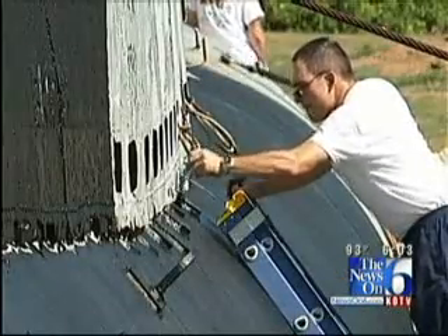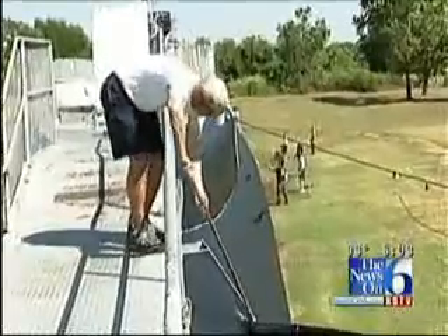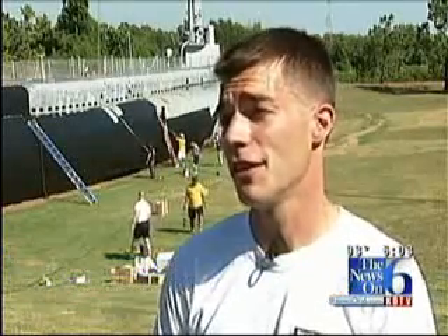These officers are from across Oklahoma and northern Texas. They have volunteered their time as part of their naval training. We're trying to give back to the community what the Navy has given us. It's been one of the best parts of our lives — it's given us great things.